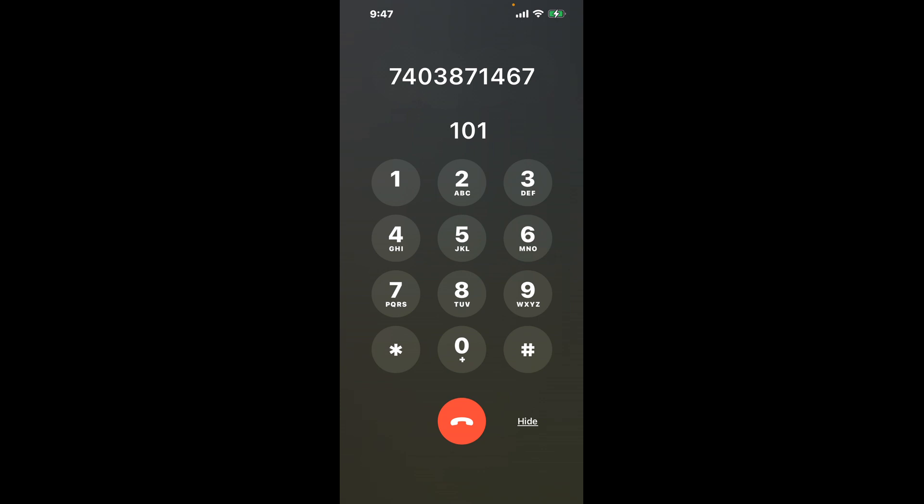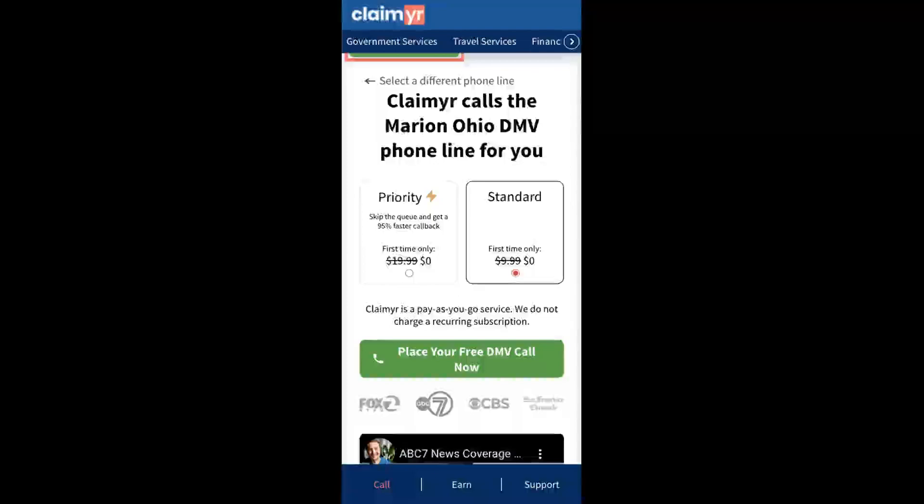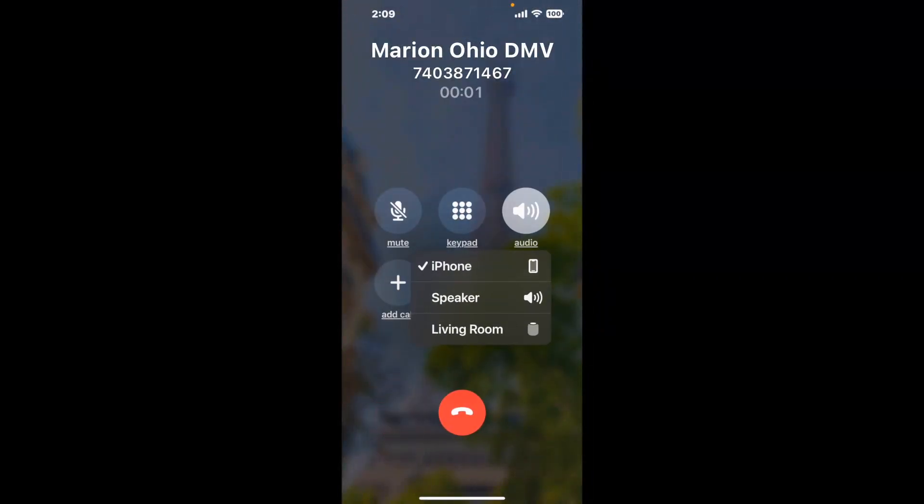The next method is the better way to reach a live person at Marion, Ohio DMV. I built a calling tool. To use it, open up your browser, go to claimer.com, and search for the Marion, Ohio DMV option. Claimer can automatically call any phone line for you. It'll connect you directly to a human at Marion, Ohio DMV. It dials the number and stays on hold for you while it waits for an agent to take the call.